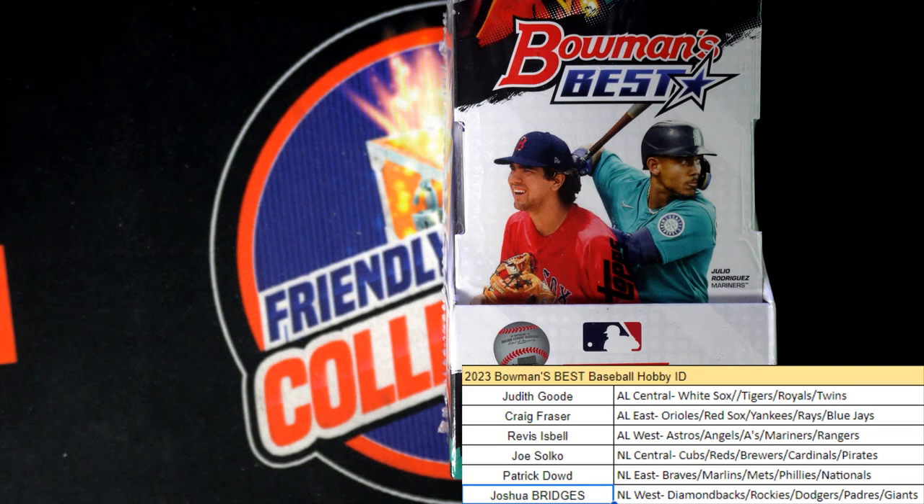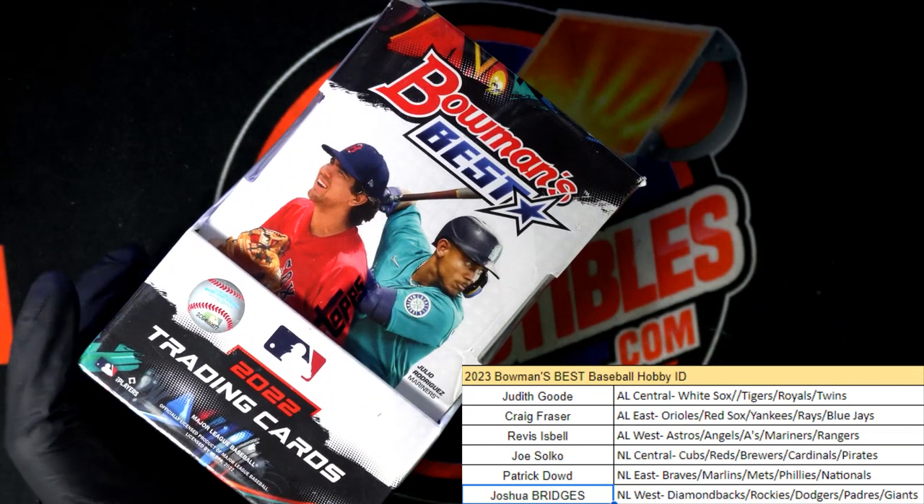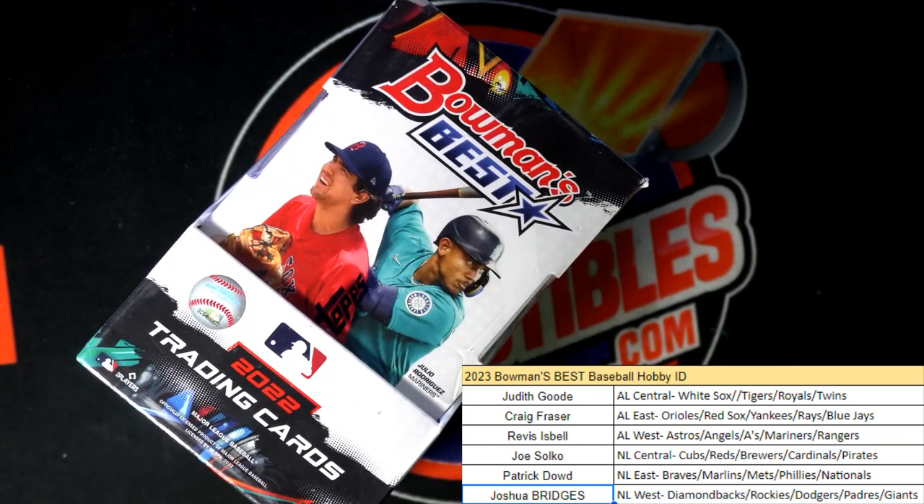We're going treasure hunting. It's Bowman's Best Baseball. It's time for a little box break action. Four autographs coming up — that's right, four of them.